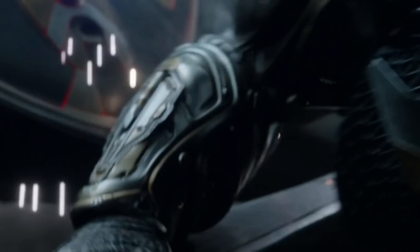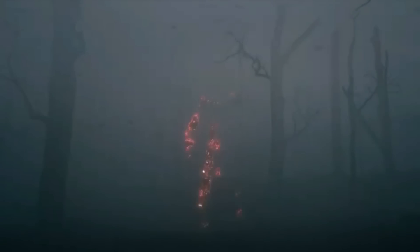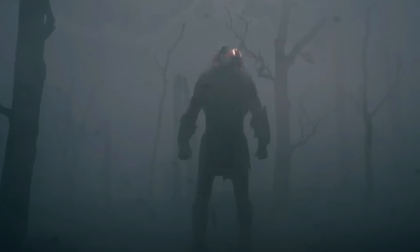Later on, this cloaking device was used by Fugitive Predators and Upgrade Predators in the 2018 Predator film, and it also made an appearance in the 2022 release titled Prey.